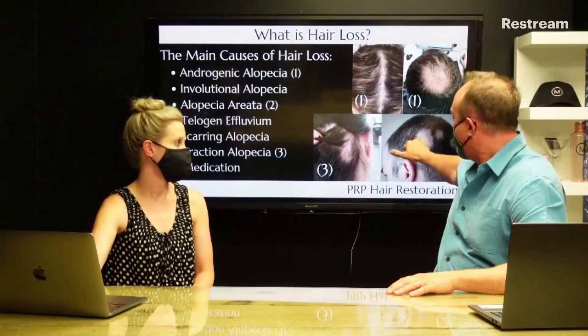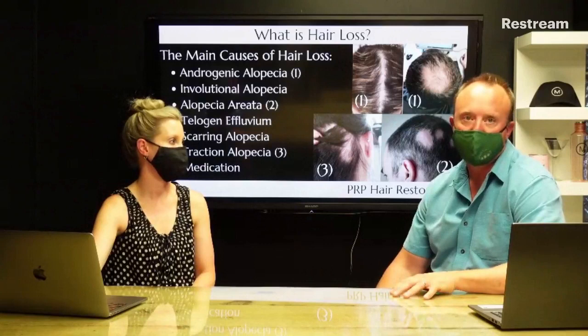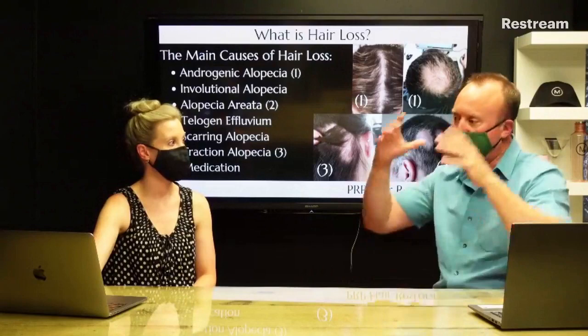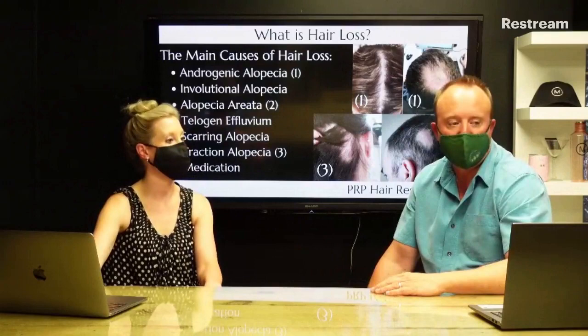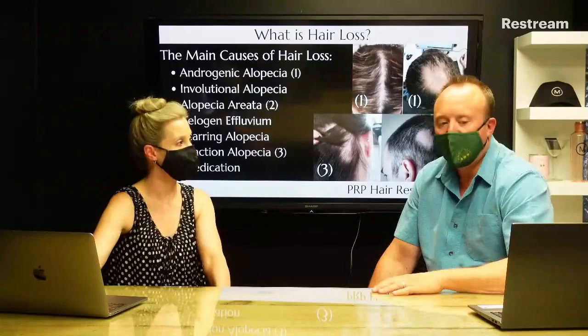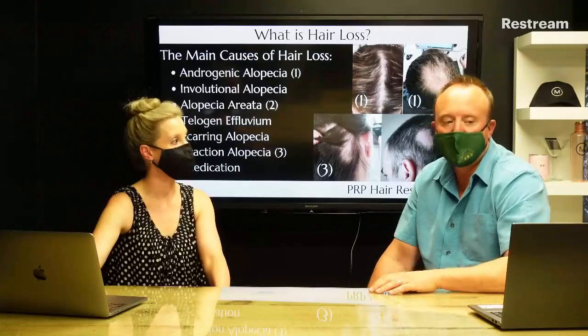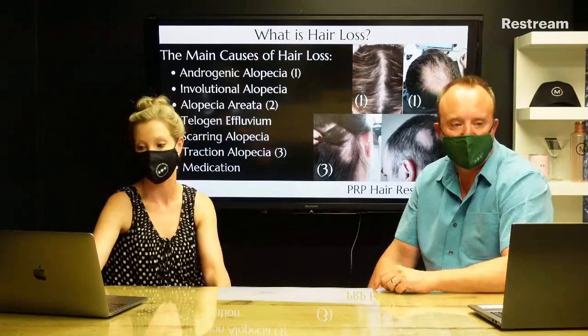Scarring alopecia is also very distressing — certain autoimmune conditions can destroy hair follicles and PRP is not suitable for this. Traction alopecia occurs from wearing a tight bun or ponytail; it's completely reversible once you stop wearing your hair that way. Chemotherapy won't permanently destroy hair follicles, and other medications that cause hair loss as a side effect also reverse when the medication is stopped. The most common and the one we focus on tonight is androgenic alopecia.